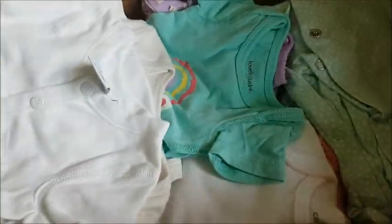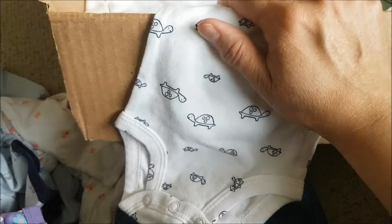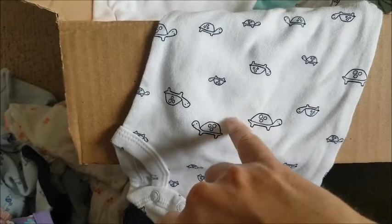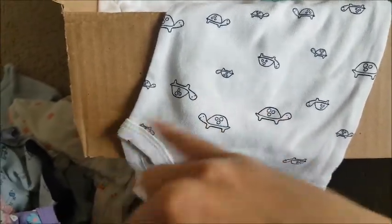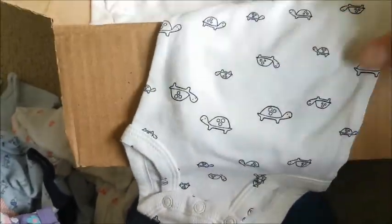Wow, Kelly — look at this box full of clothes! This is a long sleeve onesie — it's a white onesie with turtles, just black and gray cartoon turtles everywhere, no color, upside down and right side up, big and little. Cute cartoon turtles.